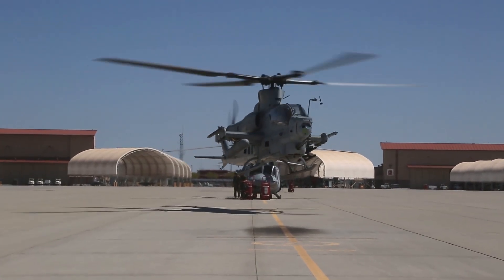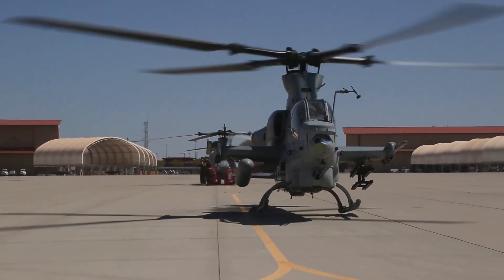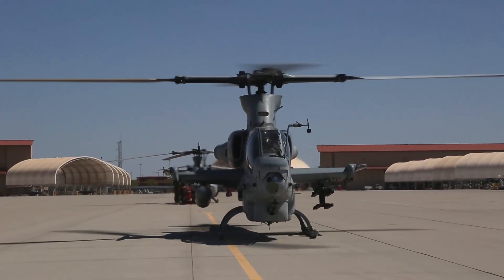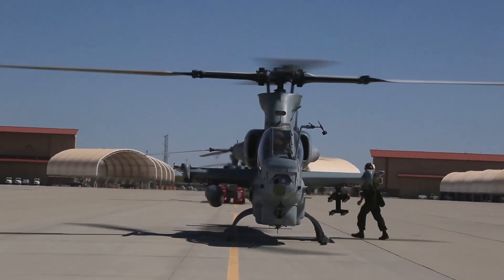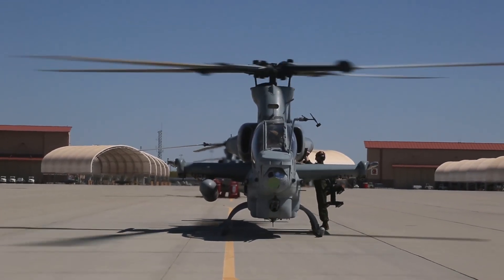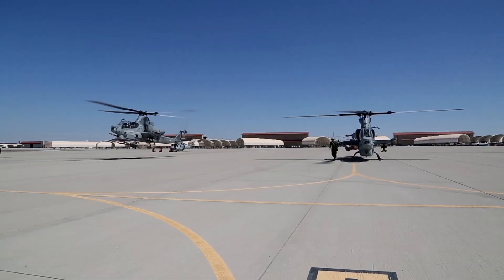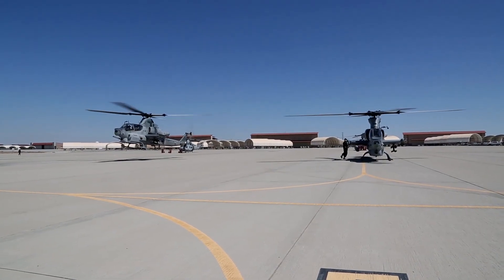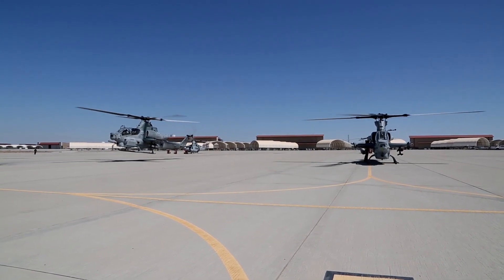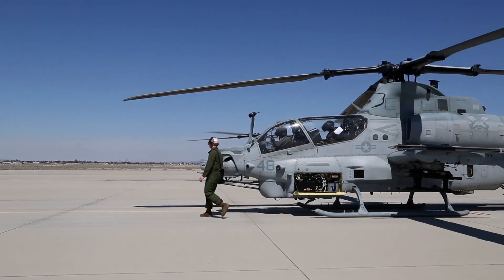One of the biggest improvements in the AH-1Z is the rotor system. The older AH-1W had a two-blade rotor, while the AH-1Z features a four-blade system. This new rotor is made from composite materials, which makes it stronger and lighter. The four blades provide more stability, reduce vibrations, and allow for faster speeds. These improvements make the AH-1Z more effective in combat and easier to maintain.